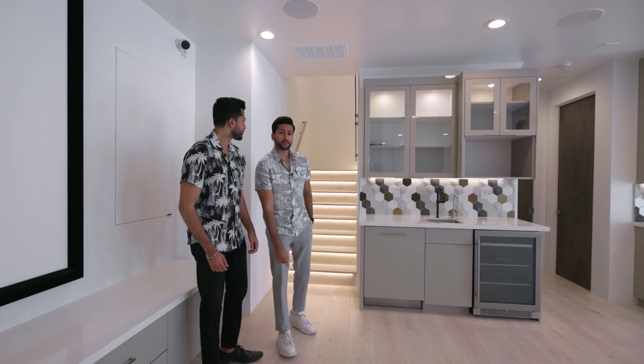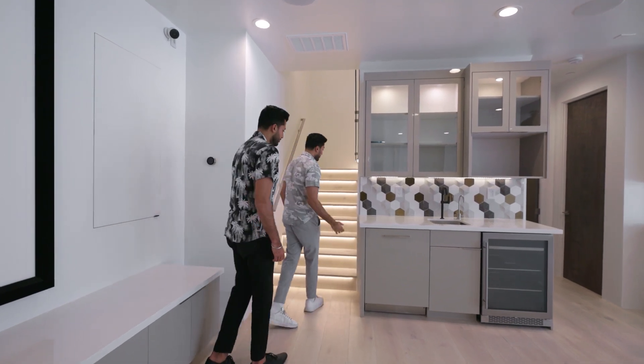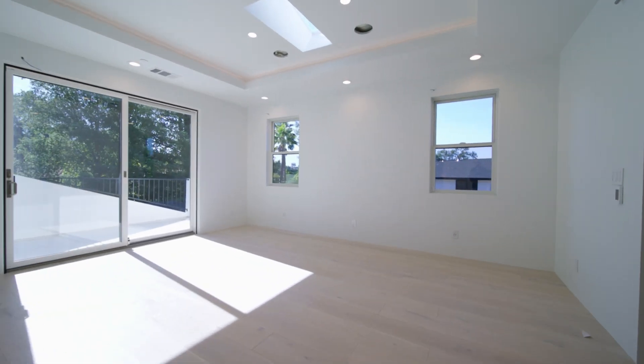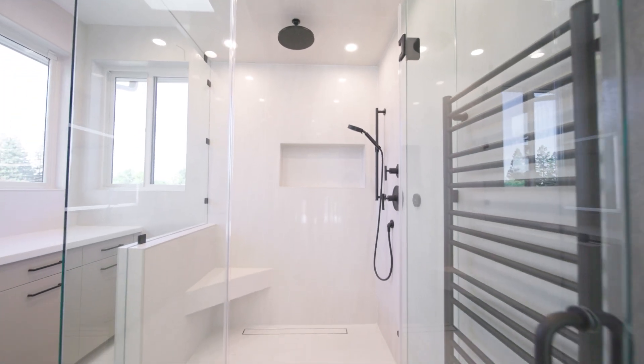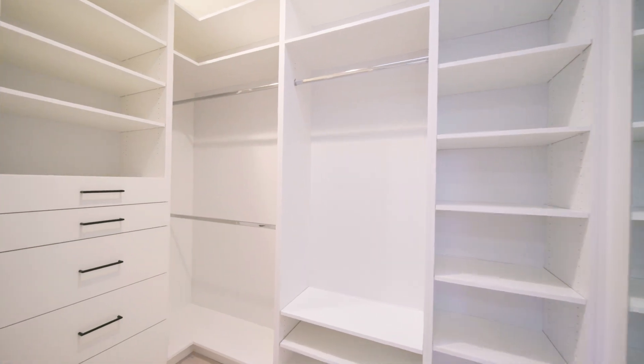Now we're heading all the way upstairs to the top floor where all the bedrooms are. Here we have the primary bedroom with a double door entry. Entering the bathroom, there's a really cool rain shower as well as this walk-in closet.